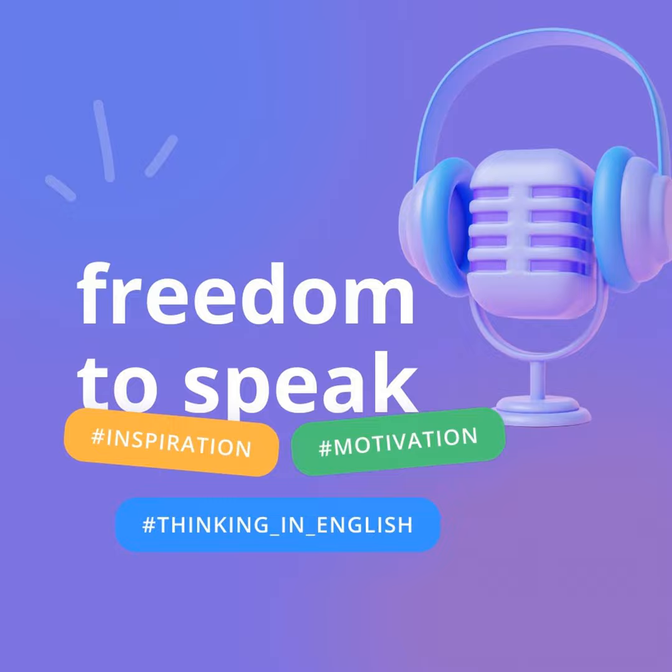Tip Number 4: Speak regularly. This doesn't mean you have to spend hours each day. Even a few minutes of practice can make a big difference. Try to incorporate English into your daily routine. Talk to yourself while doing everyday tasks, describe what you're doing, or think in English. The more you use the language, the more natural it will become.